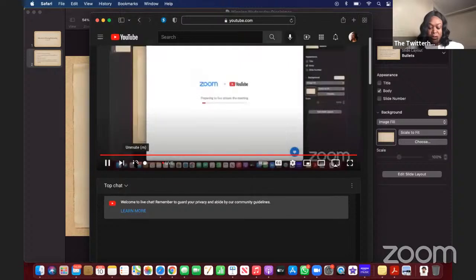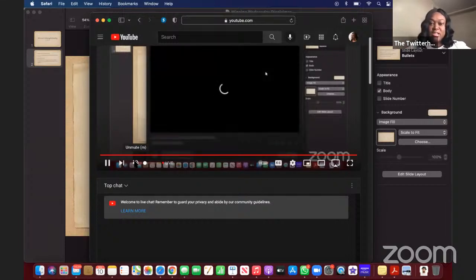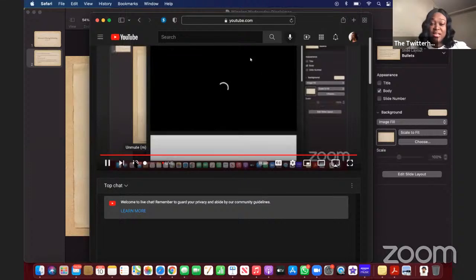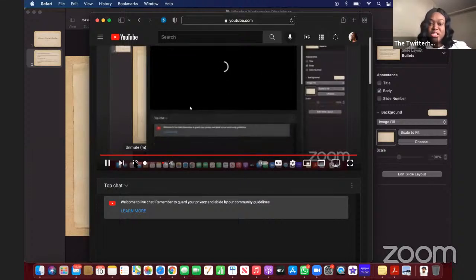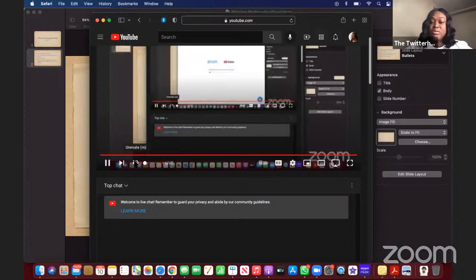Welcome to another Winning Wednesday session, where my partners and I are going to take a look at the market and show you how we get in and out with the bag, doing binary options, which is a time-based style of trading. I'll be showing you how to set up a broker so you can do some demo trades alongside us, if that's something you may be interested in.